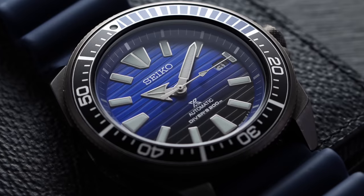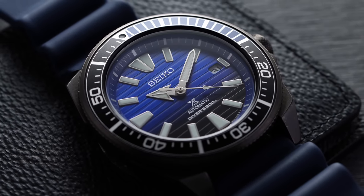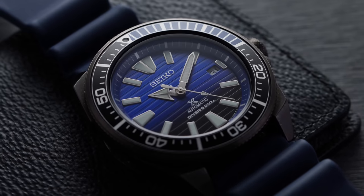I probably could create a channel just covering Seiko watches only and not run out of material. Today we're looking at one that I think does, unfortunately, get overlooked a little bit. It is a little bit harder to find nowadays. This watch basically combines the common elements of the Samurai-style case and brings forth a Save the Ocean-style dial surface, which is probably one of the best in the category of dive watches for around $500.